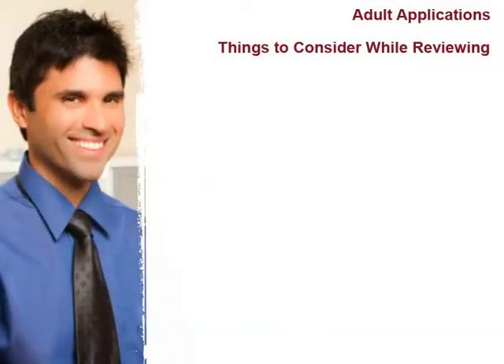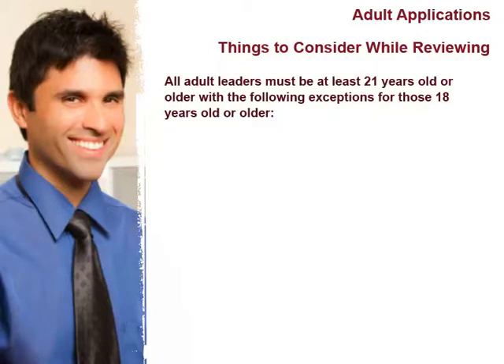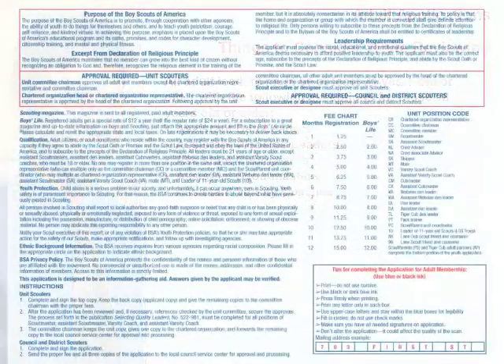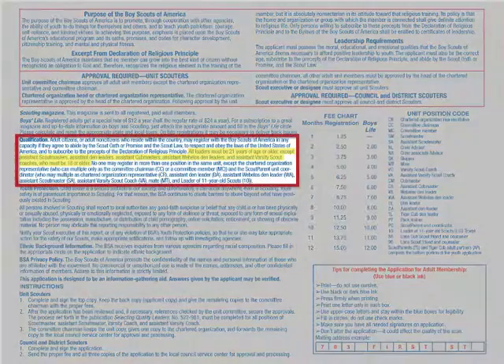Here are a few more things to consider as you review adults for membership in the Boy Scouts of America. You must know their age, so the date of birth must be completed on the adult application. All leaders must be 21 years of age or older, with the exception of assistant den leaders, assistant Webelos leaders, assistant cubmasters, assistant scoutmasters, and assistant varsity coaches, who can be 18 or older. Age requirements are listed on the inside portion of the adult application in the qualification section.